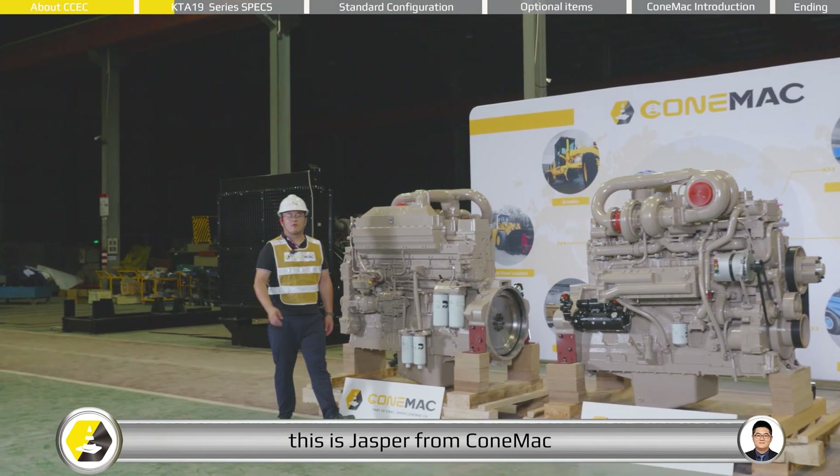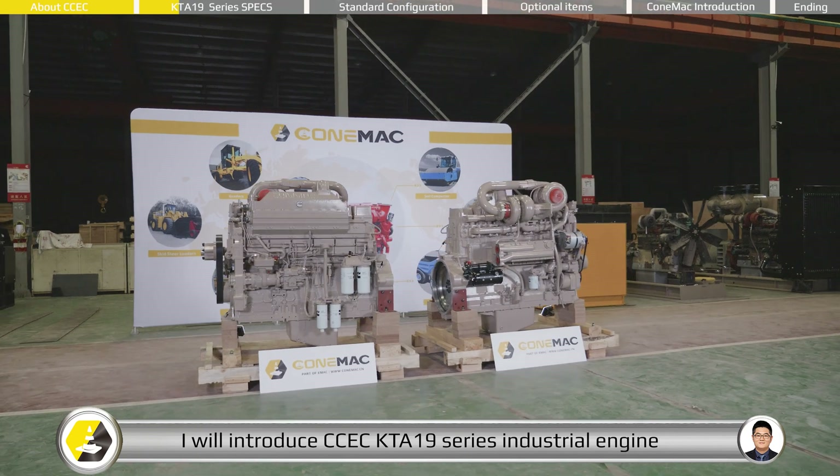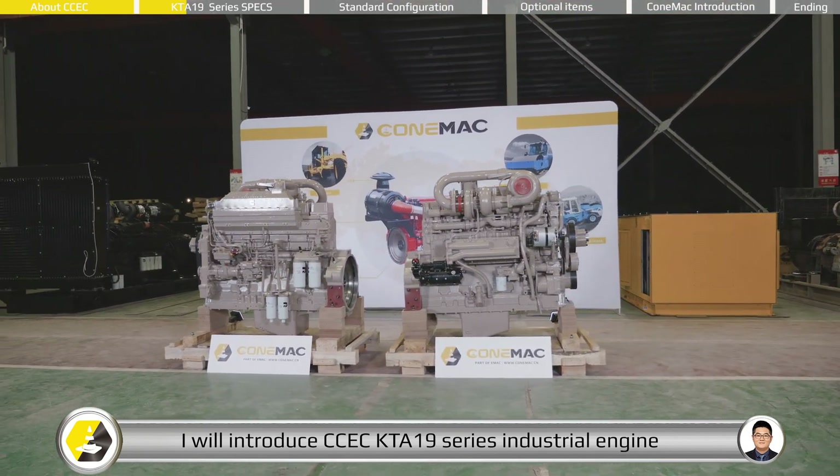Hello everyone, this is Jasper from COMAC. In this video, I will introduce the CCEC KTA-19 series industrial engine.